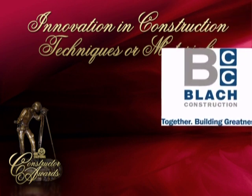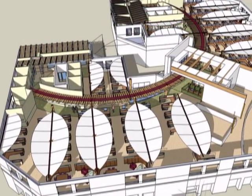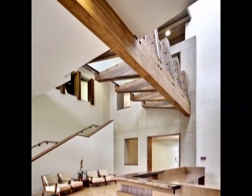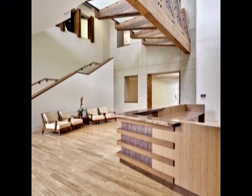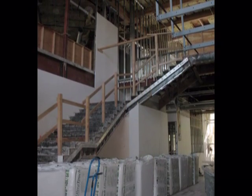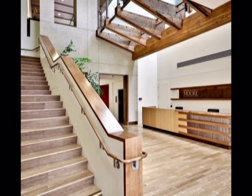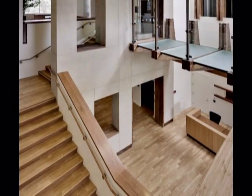The first finalist in the Innovation in Construction Techniques or Materials category is Block Construction Company for the Gordon and Betty Moore Foundation, Palo Alto. Block Construction transformed a nondescript 62,000 square foot office building in the heart of Silicon Valley into the dynamic headquarters of the Gordon and Betty Moore Foundation. This unique workplace reflects the founders' roots and their philanthropic interests, and attains a level of sustainability with LEED Platinum for commercial interiors, which is rarely achieved in an office rehabilitation project.